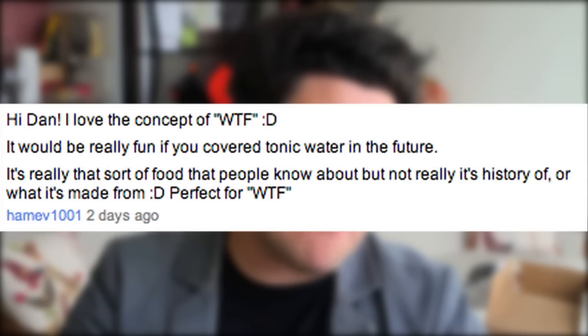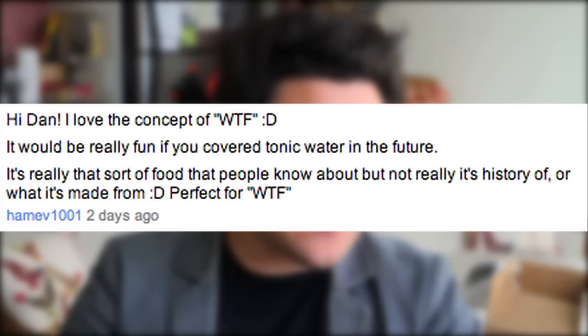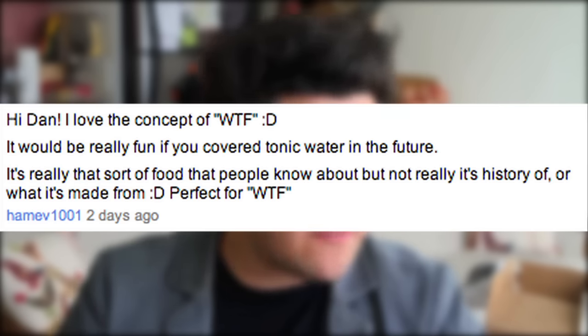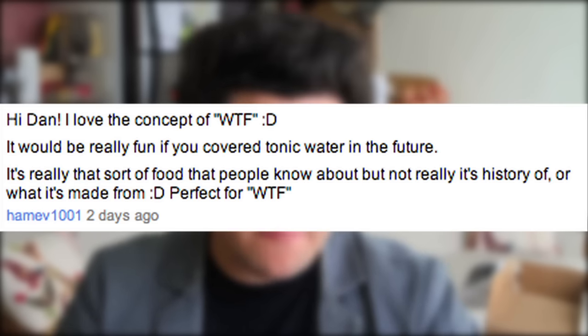Today we got a comment — HAMEV1001 writes in and said it would be really fun if you would cover tonic water in the future. It's really that sort of food that people know about but they don't really know about its history or what it's made from. Perfect for WTF. I couldn't agree more and that's why it's today's What's This Food.